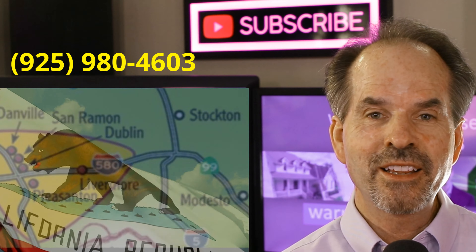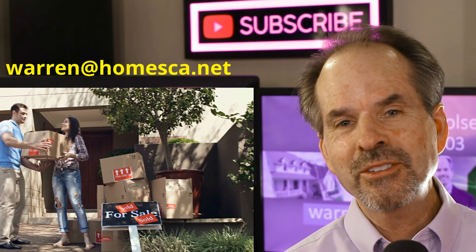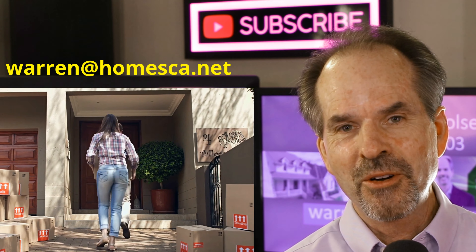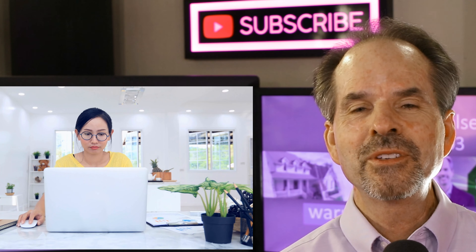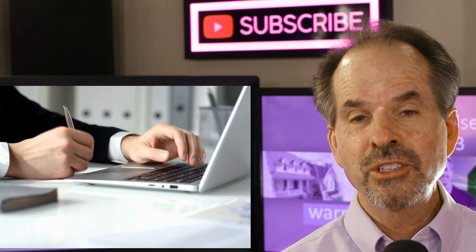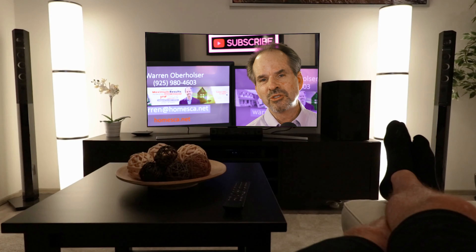Hi, I'm Warren Oberholzer. I'm a local realtor in the East Bay Tri-Valley area in Northern California. My channel is all about helping both buyers and sellers get maximum results for one of their biggest investments — their home. If you're new to my channel, consider subscribing. I post new content regularly. And if this is your first time here, don't worry about taking any notes — I create a blog just for this video, and you'll find a link in the show notes below.